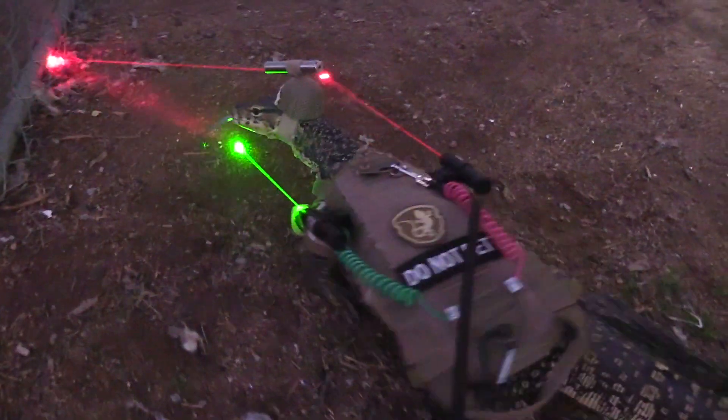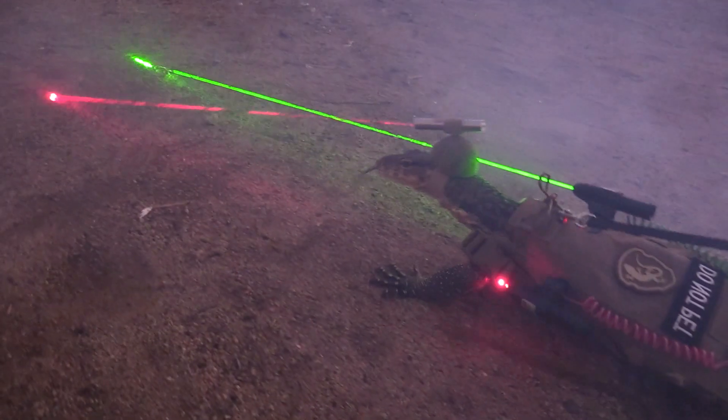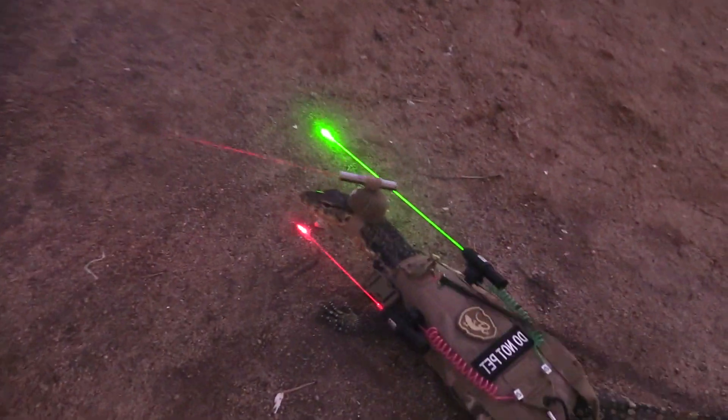This baby's loaded with accessories. Dual high-output directional shoulder lights, mounted to a tactical vest with a powerful green hunting laser to locate and zap rodents.